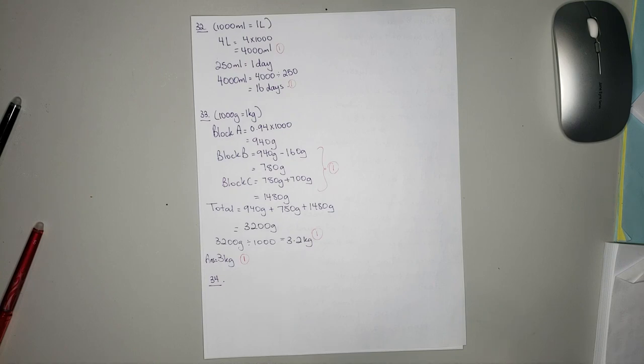We have two different sets of tiles: one for 50 dollars per box and one for 55 dollars per box. We have 15 cm by 15 cm tiles and 20 cm by 20 cm tiles.